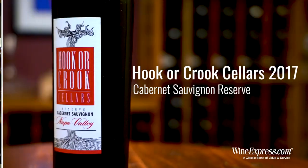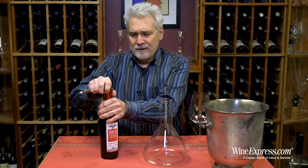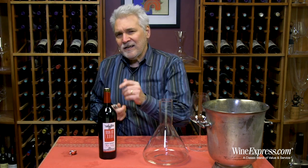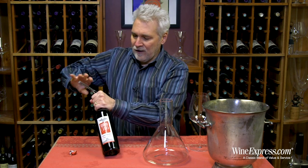Here's Hooker Crook Cellars Cabernet Sauvignon 2017 Napa Valley. This one's a really nice find. It's made by John Healy, who was the owner of Leaperita for a while.